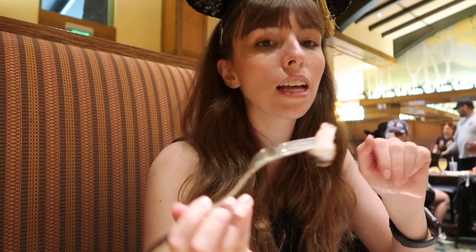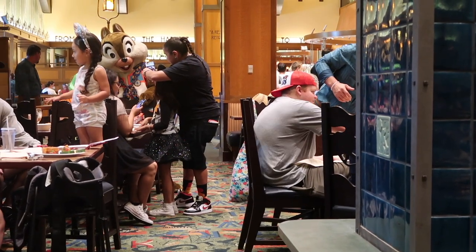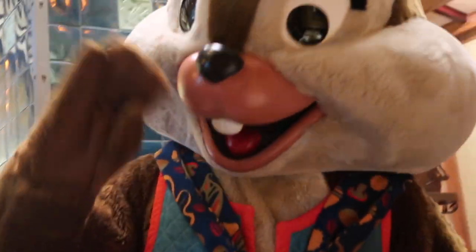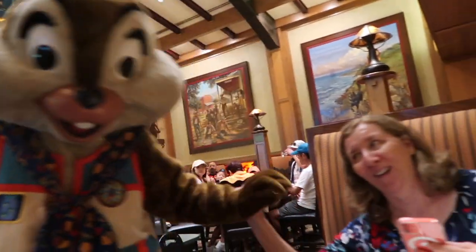I'm going to give the steak a go — it's got a bit of blood but we'll see what it's like. Good. I think I prefer the burger. We've got some more critters hanging around. We've got Chip over there, he's about to come over and Mickey is right behind us. How are you? You look amazing. You're so funny.